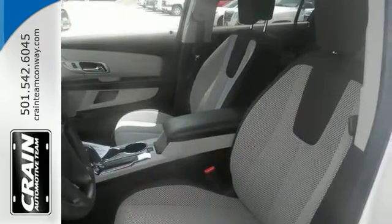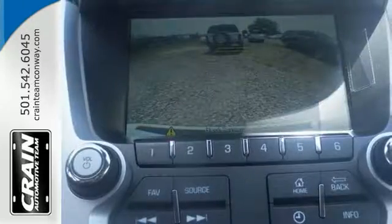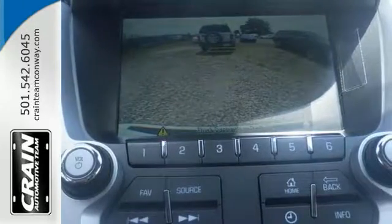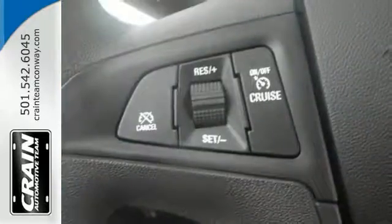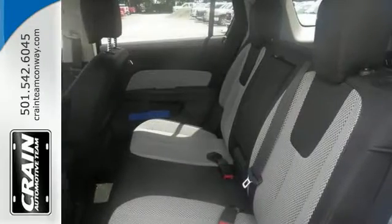It comes with an Ecotech engine and an automatic transmission. It has alloy wheels, deep tinted glass, touchscreen display, backup camera, and everything else that will help you drive in comfort and in confidence, like the steering wheel controls and cruise control. It's equipped with Bluetooth and much, much more.